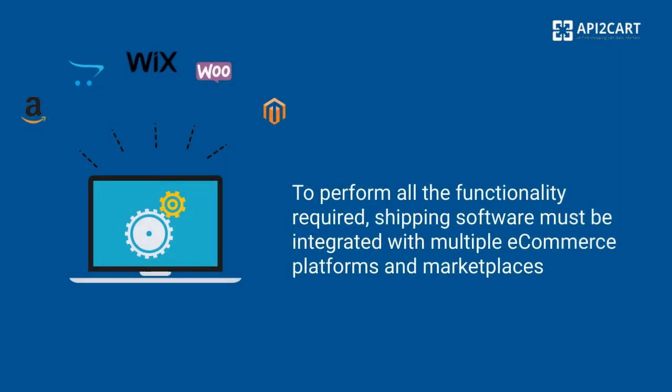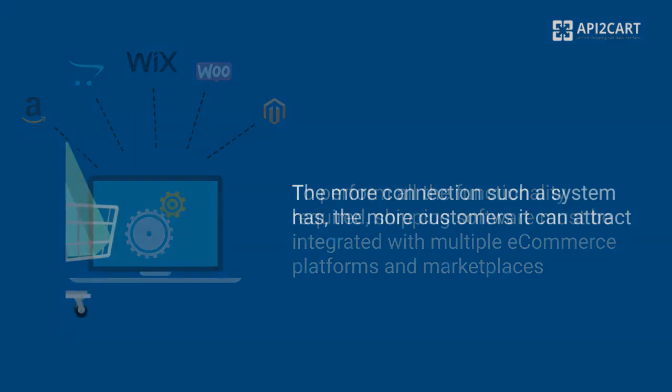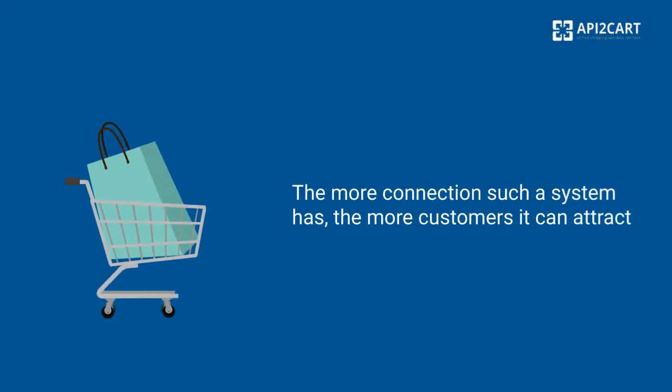To perform all the functionality required, shipping software must be integrated with multiple e-commerce platforms and marketplaces. The more connections such a system has, the more customers it can attract.